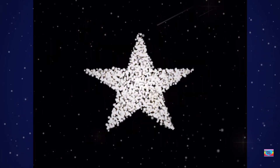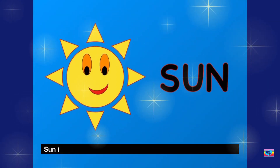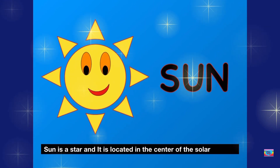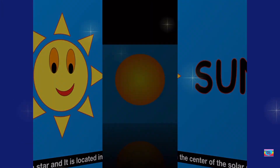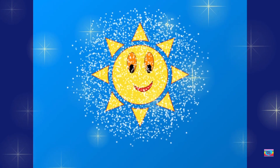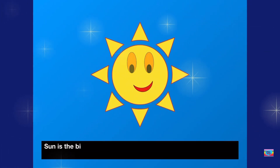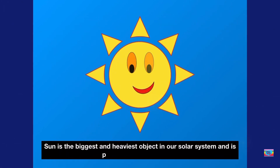The Sun is a star and it's located in the center of the solar system. The Sun is the biggest and heaviest object in our solar system and is perfectly round.